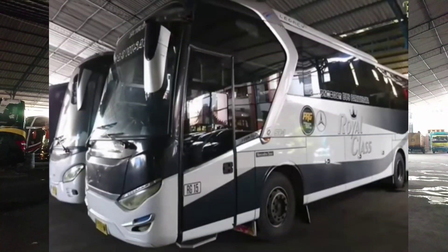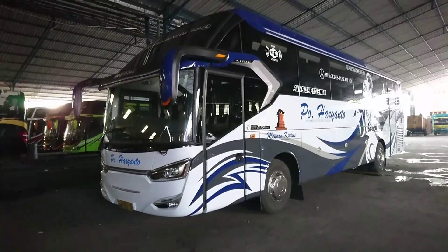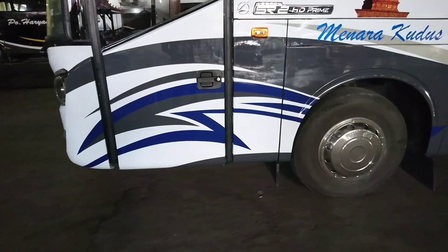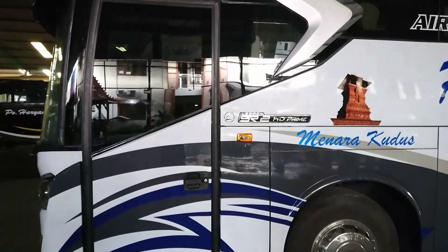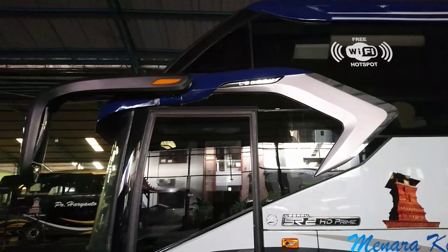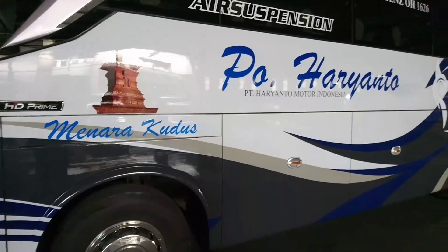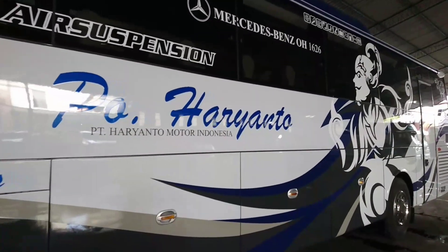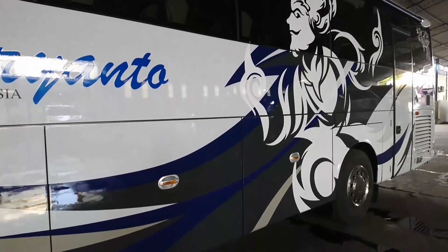Jadi sudah berubah total dari model SR1 Legacy menjadi SR2 S-series. Warna dasar masih putih, cuma liveri-nya pakai liveri Werkudara. Pintunya model sliding, ada emblem SR2 HD Prime dan emblem Laksana. Di selendangnya warna silver dan biru, ada emblem Legacy, logo Menara Kudus, stiker PO Haryanto, stiker air suspensi, masih pakai Dash Benz. Liveri warna biru, silver, abu-abu.